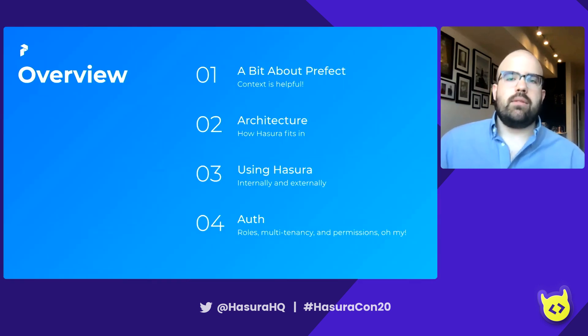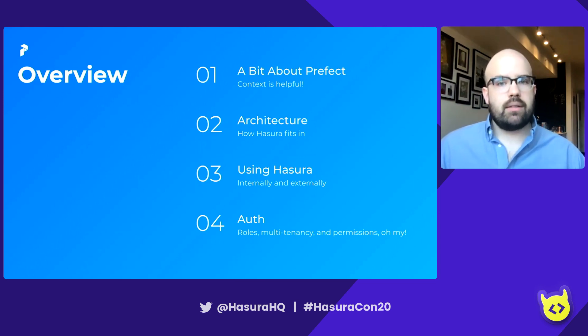Here's what we're going to be talking about today. We'll start by talking a little bit about Prefect — context is helpful, because understanding what Prefect is trying to do helps explain why we do what we do with Hasura. Once we've gotten that out of the way, we'll talk about the architecture and how Hasura fits in with Prefect's overall design, and then how we use Hasura both internally and externally — when people hit our API versus how we develop with it.